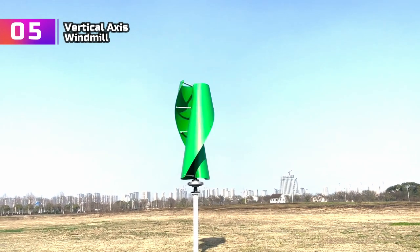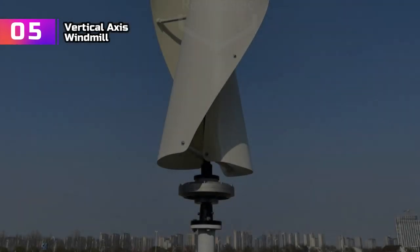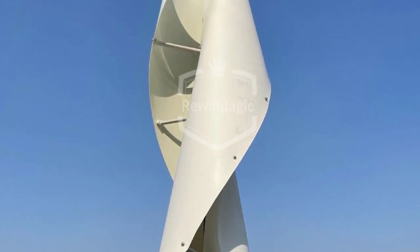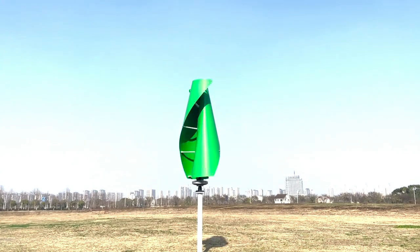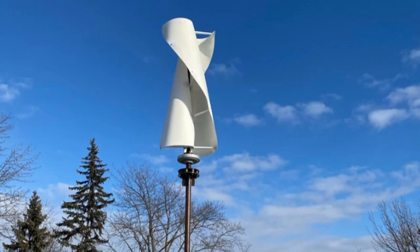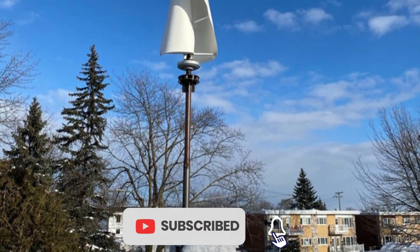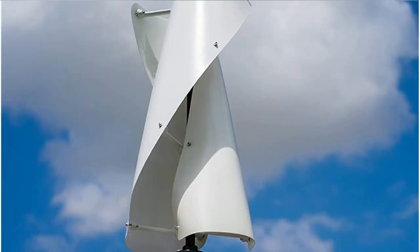Product number 5: Vertical Axis Windmill. I recently purchased the 8KW-10KW Wind Turbine Permanent Magnet Generator, and it has exceeded my expectations. This vertical axis windmill is a powerhouse, offering impressive power capacities of 8,000W and 10,000W, perfect for both residential and small commercial applications. The MPPT controller ensures optimal energy production by tracking the maximum power point. Voltage options of 24V and 48V cater to a wide range of battery systems for seamless integration.